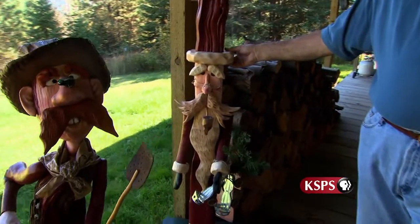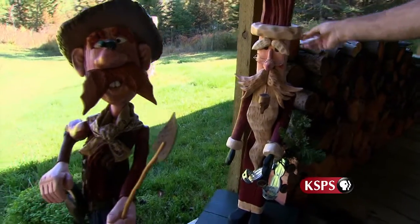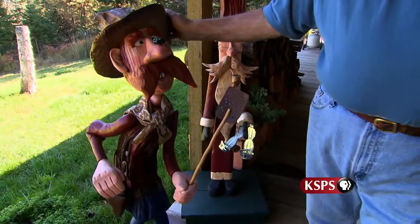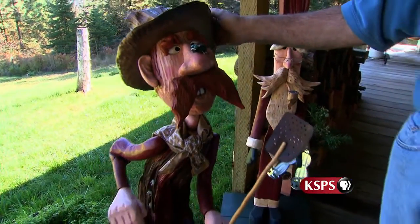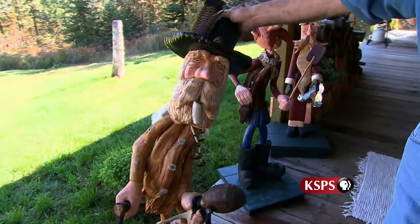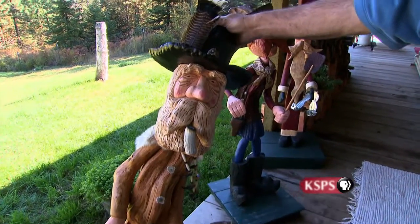Now we have St. Nick — it's all ready for Christmas. Then my all-time favorite is Buck here with the fly on his nose. He doesn't know whether to shoot or swat that fly. Then we have Turtle John, along with his tomahawk, his rattle, and his antler pipe.